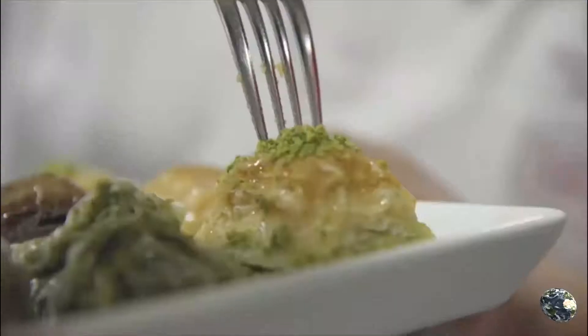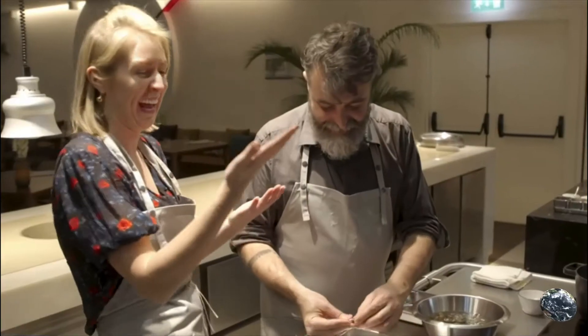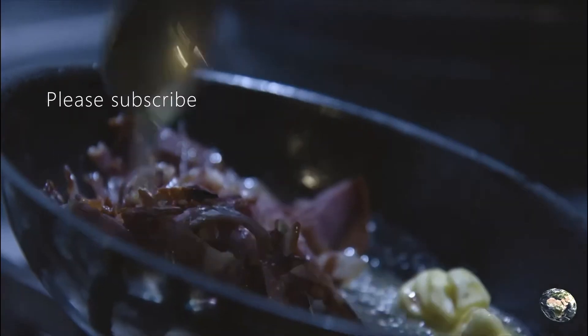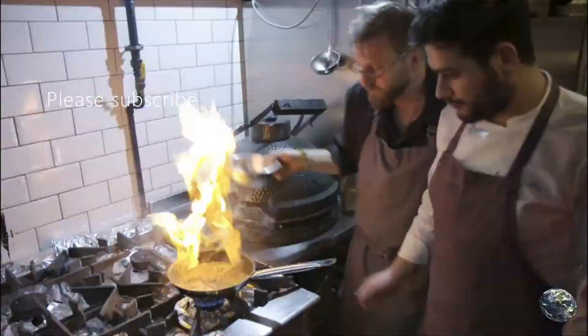My favorite thing to explore is food. Join me, Kate Hardy Buckley, as I take on a challenge from a local chef to find the best ingredients for a very special dinner.